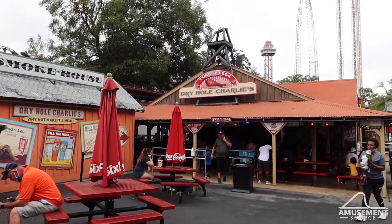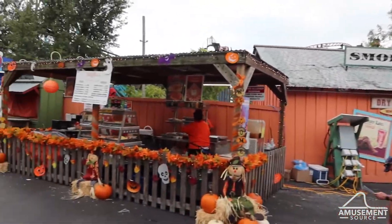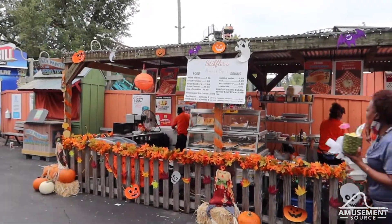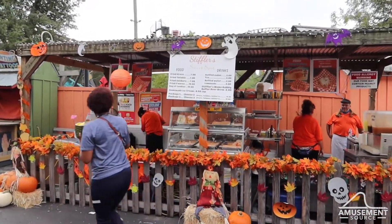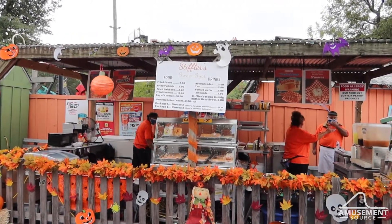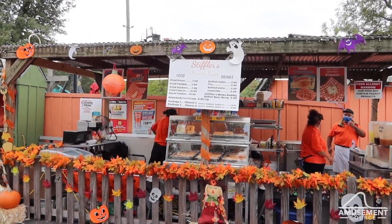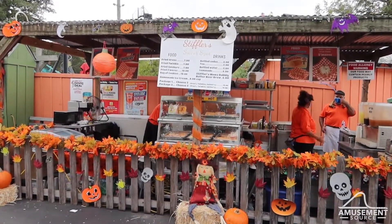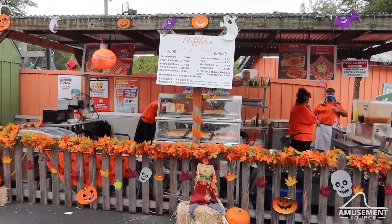Over here next to Dry Hole Charlie's, you have Stifler's Sweet Spot, another food vendor. They've got fried Oreos, fried Twinkies, fried Snickers, fried s'mores, bags of cookies, tea, bottled water, lemonade, and Butter Beer Brew. I would highly recommend checking out some of these booths if you're here and have a little extra money.